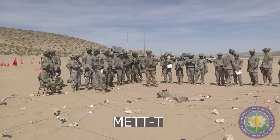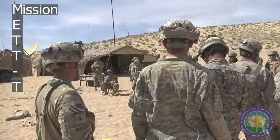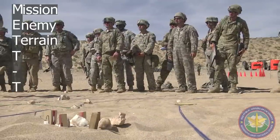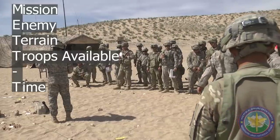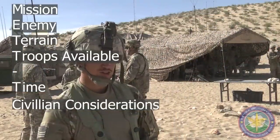Now what happens next depends on MET-T — and sometimes you hear this called MET-TC. The MET-T acronym stands for Mission, Enemy, Terrain, Troops Available, and Time. Sometimes people add a C for civilian considerations, making it MET-TC.